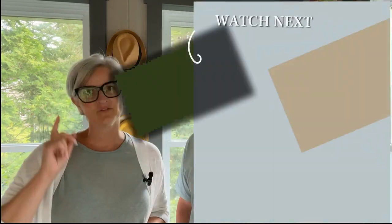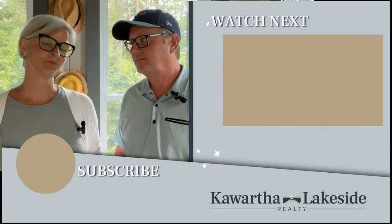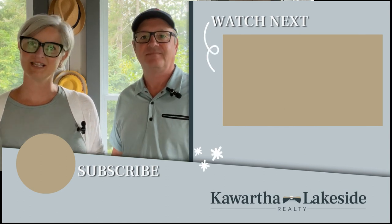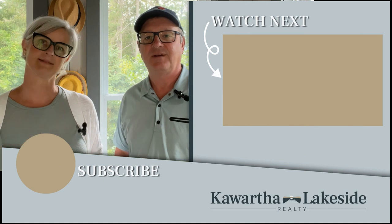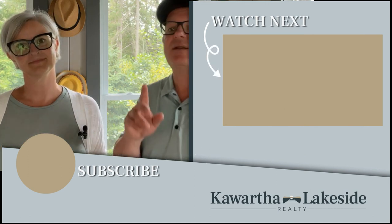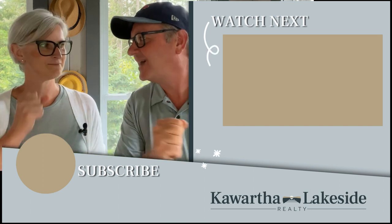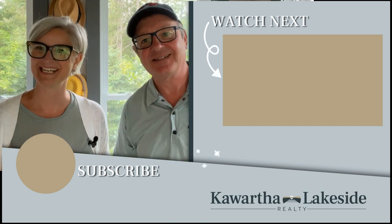That's the scoop on poop. These systems might seem intimidating at first, but with the right knowledge and a little TLC, you'll be well-equipped to embrace the benefits they offer. If you found this information helpful, you may want to watch our video on foundations. Thanks for tuning in today — stay informed and stay empowered. See you next time.